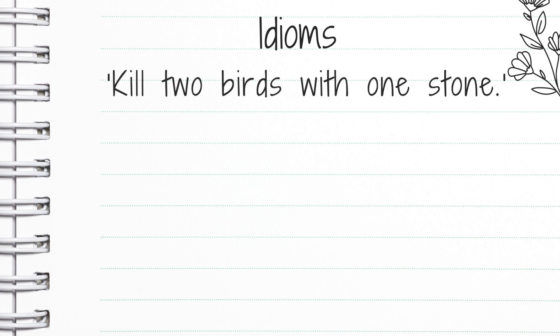To kill two birds with one stone means to complete two tasks with a single action. So nice and quick — you might say, I'll kill two birds with one stone by doing it this way.